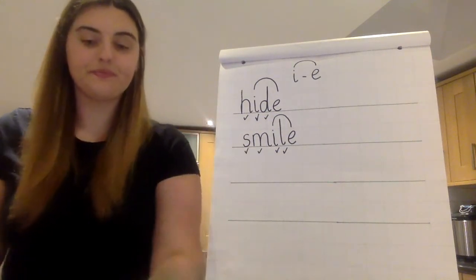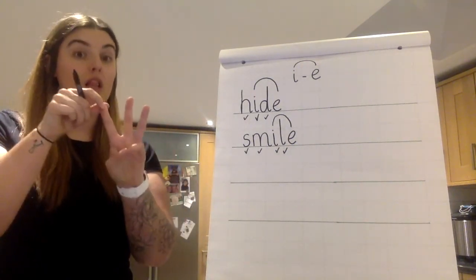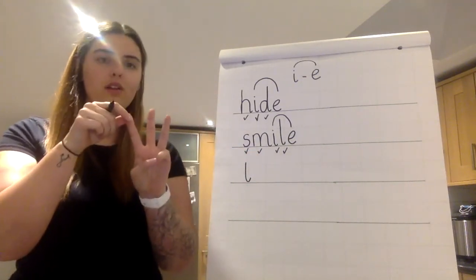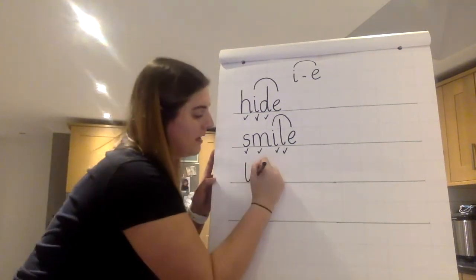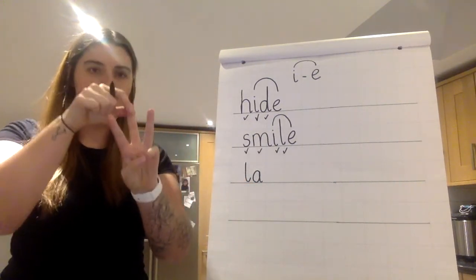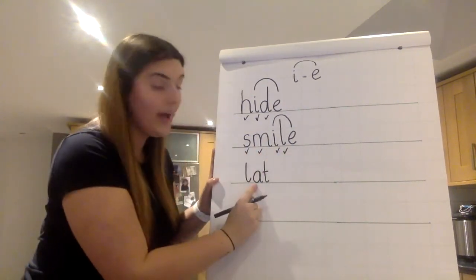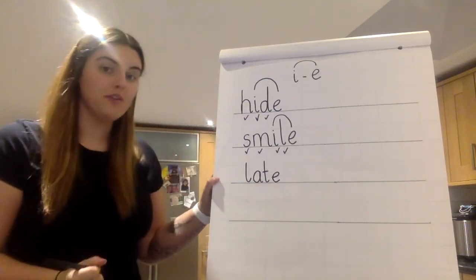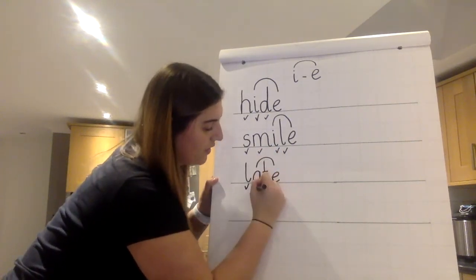Write it. Okay — late. First sound L. L-A — make a cake — L, A, T. Where's my friend? He's on the end. Give yourself a tick for L, a tick for A split E, and a tick for T. L-A-T. Fantastic.